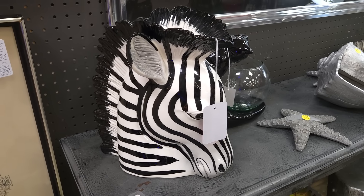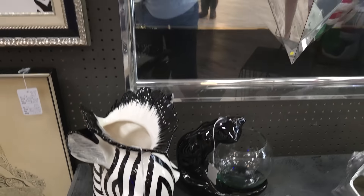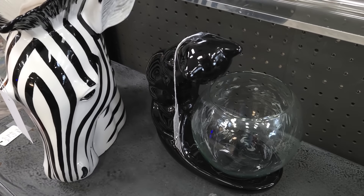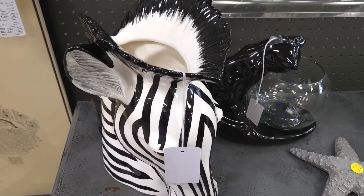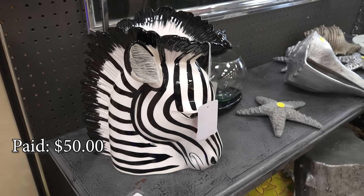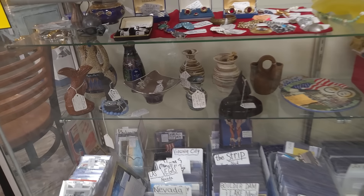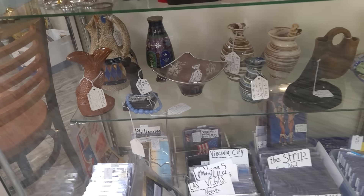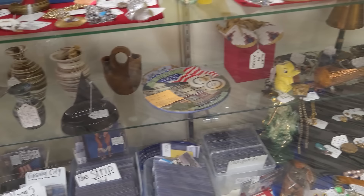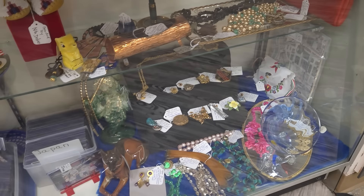Look at this spectacular guy — it is Fitz and Floyd, really really large. I think I'm going to snag him too. He's on sale for $50 — I think he's going with me. I love that here they're very attentive and they see you with something in your hands and they take it up front for you, which is super cool because now my hands are free again and I can keep shopping.